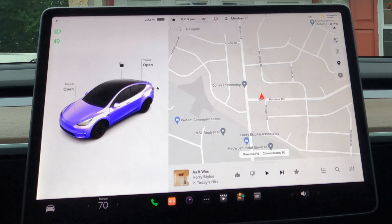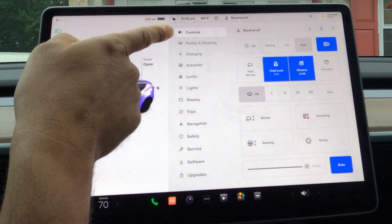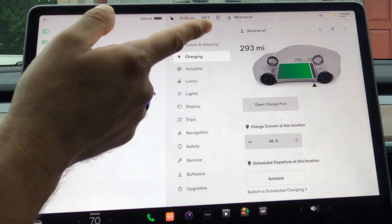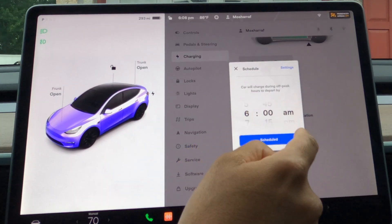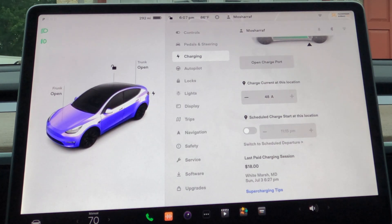I am going to show you how to set up scheduled charging — it is very easy. Once you go to the settings, on the third list you can see 'Charging.' When you come here you can see all your charging options. Scroll all the way down and it says 'Schedule,' where you can set up a time and switch between scheduled charging and scheduled departure.